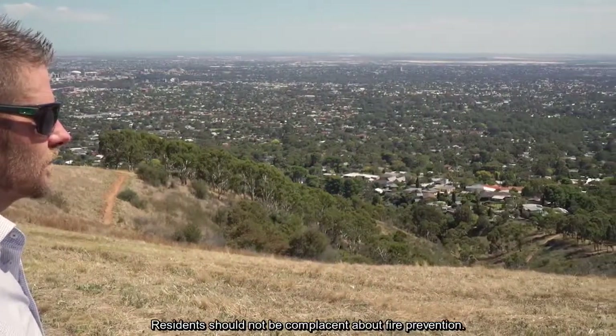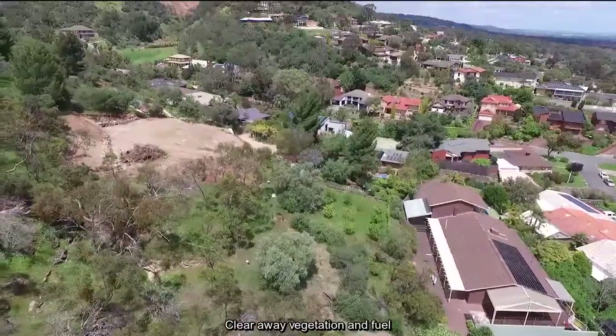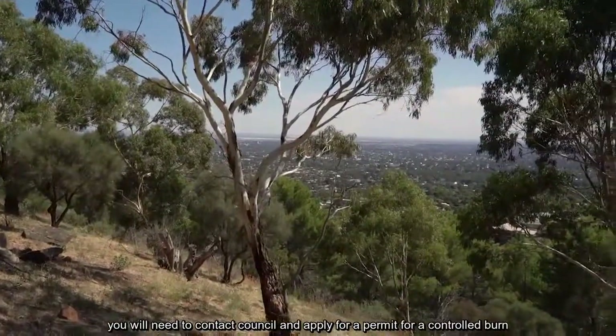Residents should not be complacent about fire prevention. Clear away vegetation and fuel. If you live in the hill space zone and have excess vegetation, you will need to contact Council and apply for a permit for a controlled burn.